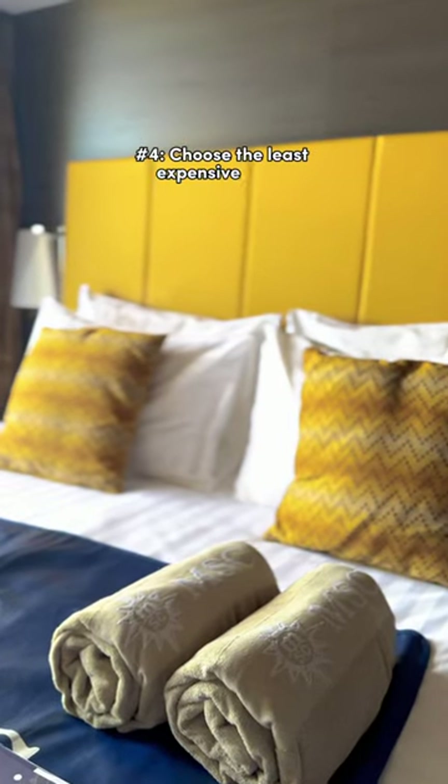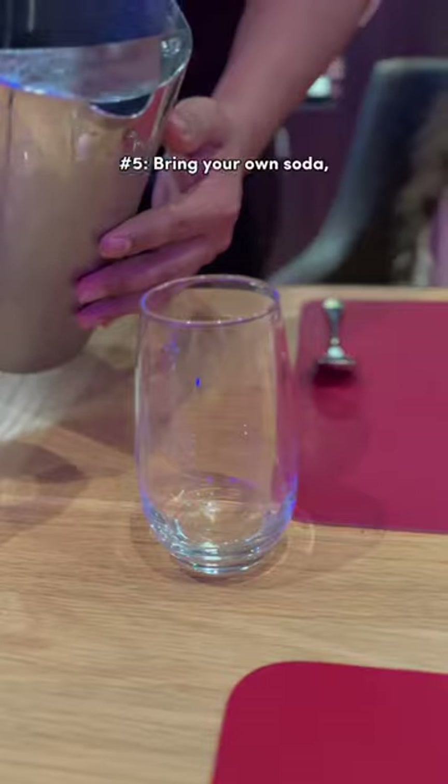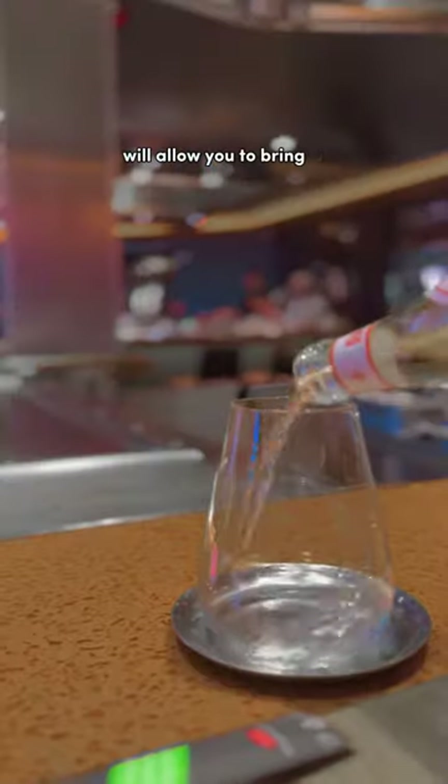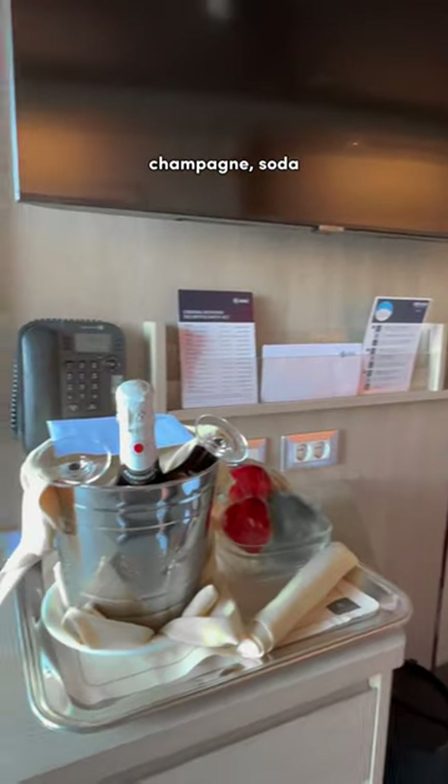Number four, choose the least expensive cabin, which is almost always inside rooms. Number five, bring your own soda, alcohol, and water. Most cruise lines will allow you to bring a certain amount of wine, champagne, soda, and water on board.